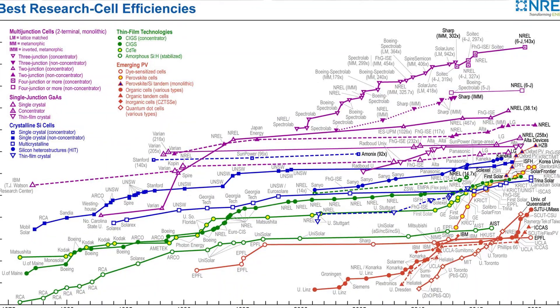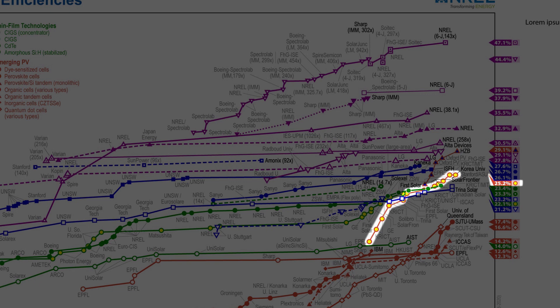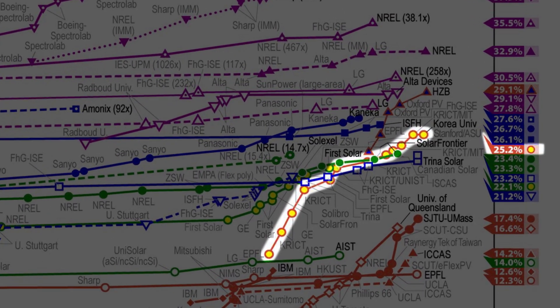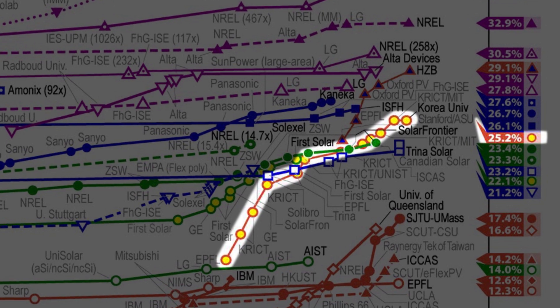Perovskite solar cells have a relatively short history of about 10 years. In the very beginning, in 2009, the efficiency was only about 3.8 percent. This year, it has rocketed up to above 25 percent.